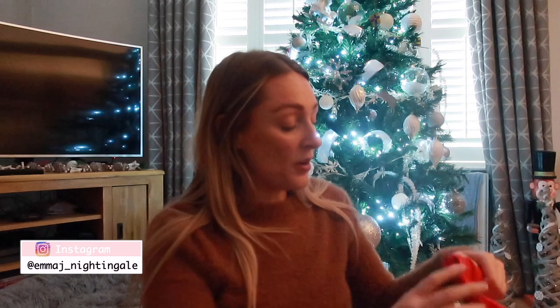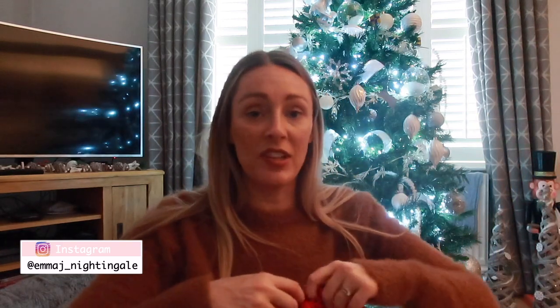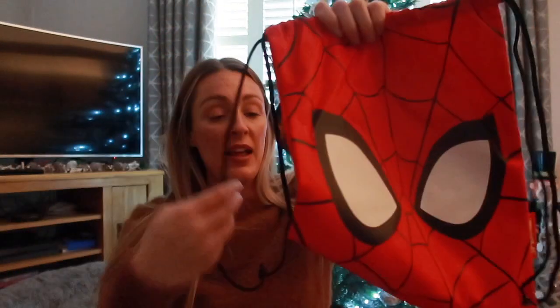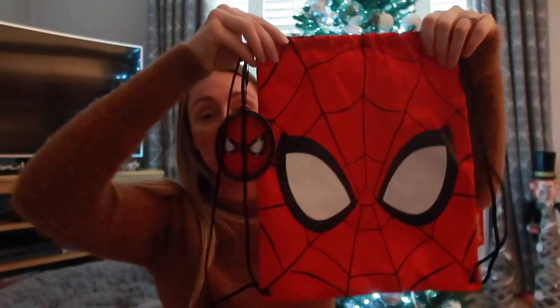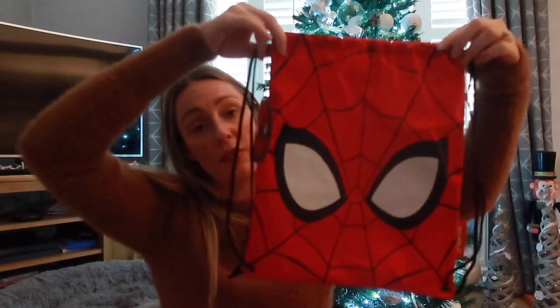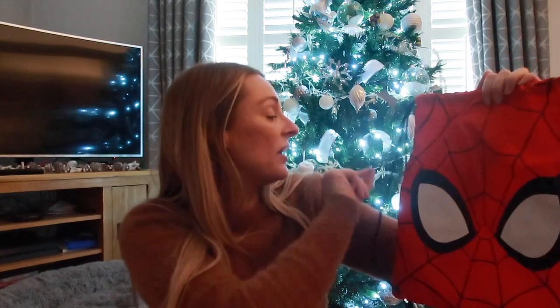Next up is a bag. He started school in September so he's in Reception. When school goes back to normal and they need to take their PE kit in, he'll need a PE bag. I picked this one up in Primark - it's a Spider-Man one, perfect size, not too big or too small. He can also use it for football, and he's obsessed with Spider-Man. This was £4.